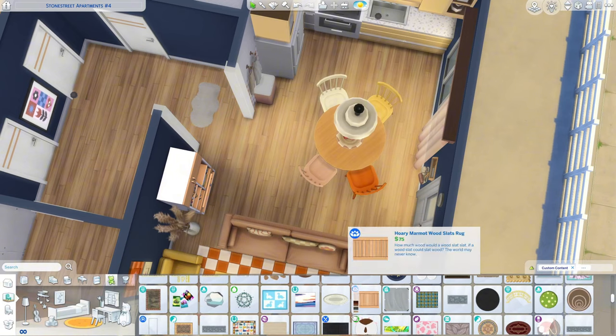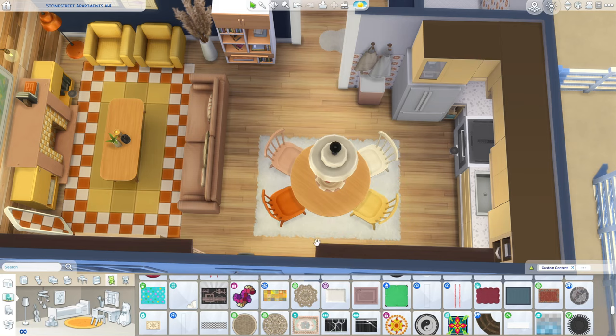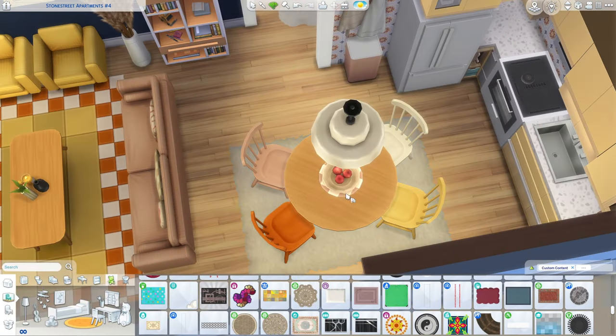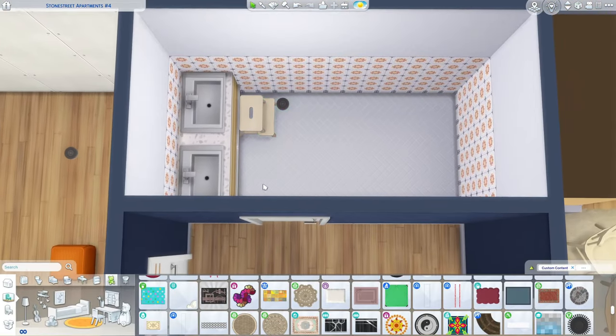I could get like an entrance mat, or instead of this rug I could use that in the bathroom and get a rug under the dining table. We could use this rug from the Loft Kit — I think that might be better. I want it to be like this beige color actually.